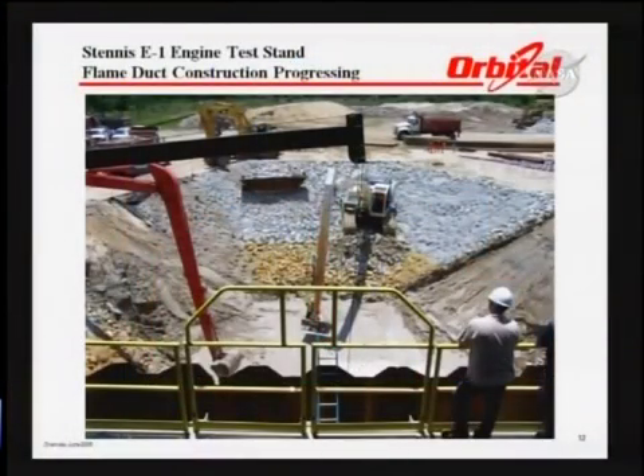In addition to the work at Wallops, we are working with Stennis Space Center on constructing an engine test stand that will support the testing of our engines prior to launch. Getting that hole started and building the flame trench to support engine testing was a big step in cooperation with NASA under a Space Act agreement with Orbital. That will be part of our flow of the engines coming from Aerojet in Sacramento.